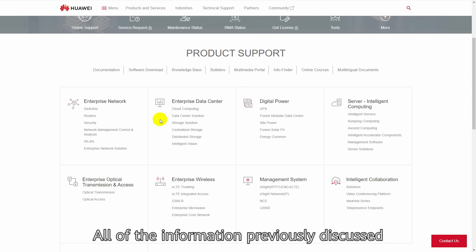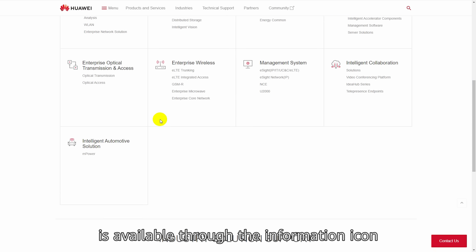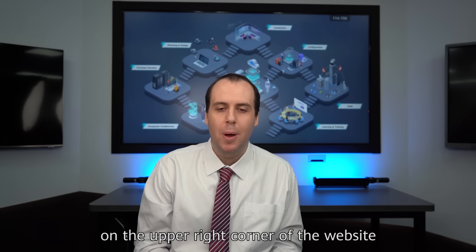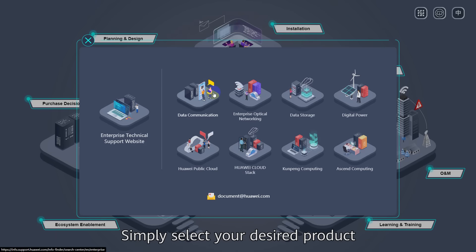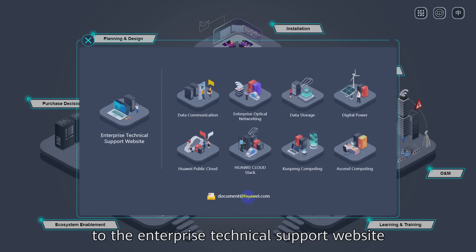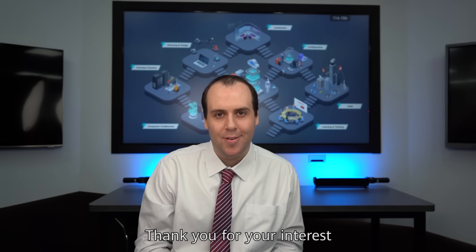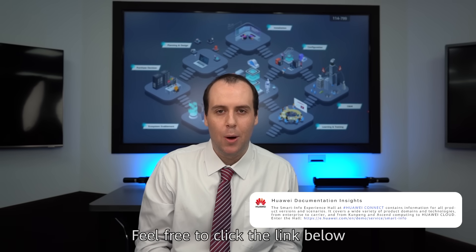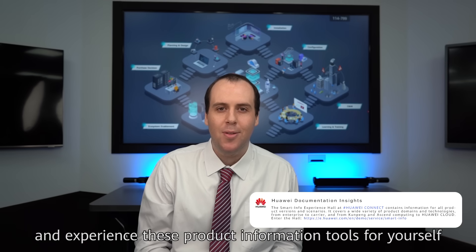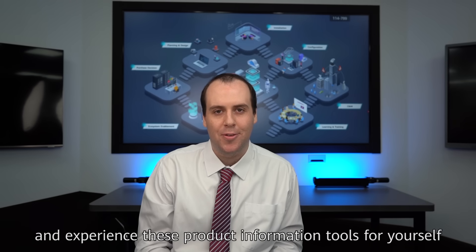All of the information previously discussed is available through the information icon on the upper right corner of the website. Simply select your desired product or follow the shortcut to the Enterprise Technical Support website. Thank you for your interest. Feel free to click the link below to enter the Smart Info Experience Hall and experience those product information tools for yourself.